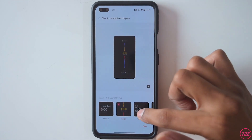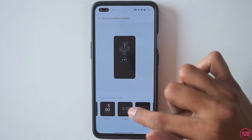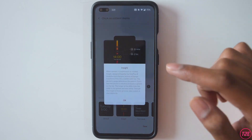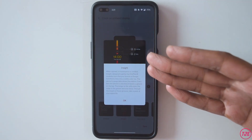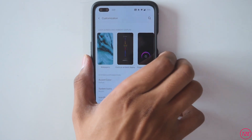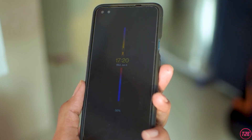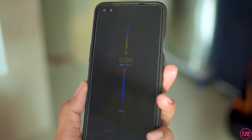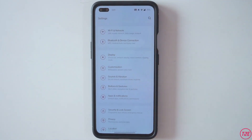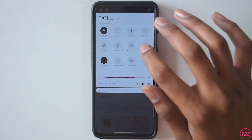The next new feature is Ambient Display Styles — we get a lot of new clock designs. Some are old ones, but some are new, especially one that was specifically introduced on the OnePlus 8T and is now available on the Nord. I'll apply it and show you how it looks. It's a really faint display in ambient mode to save battery, but it's there.